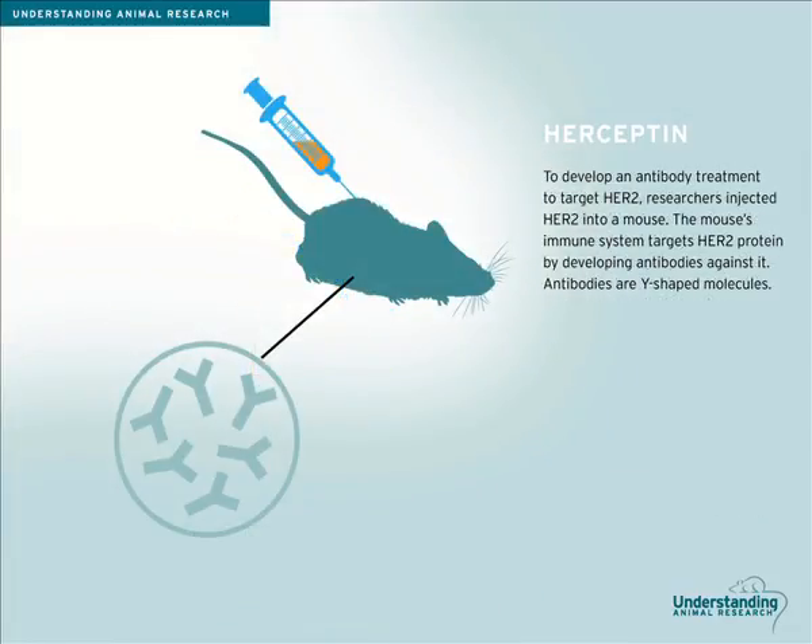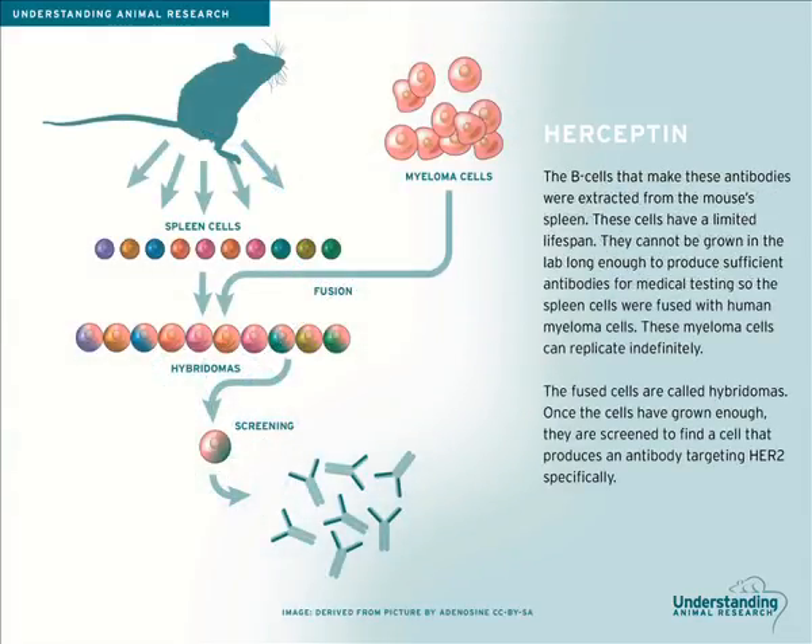To develop an antibody treatment to target HER2, researchers begin by injecting HER2 into a mouse. The mouse's immune system then tries to get rid of the HER2 protein by developing antibodies against it. Antibodies are Y-shaped molecules that specifically target foreign material in our bodies. The B cells that manufacture these antibodies were extracted from the mouse's spleen. These cells, like all healthy cells, have a limited lifespan, meaning they cannot be grown in the lab for long enough to produce sufficient antibodies for medical testing.